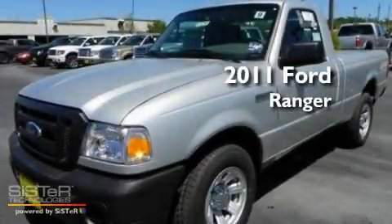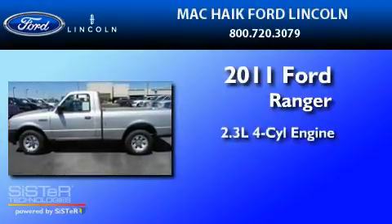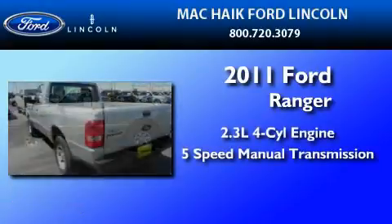This is a brand-new 2011 Ford Ranger. It has a 2.3-liter 4-cylinder engine and a 5-speed manual transmission.